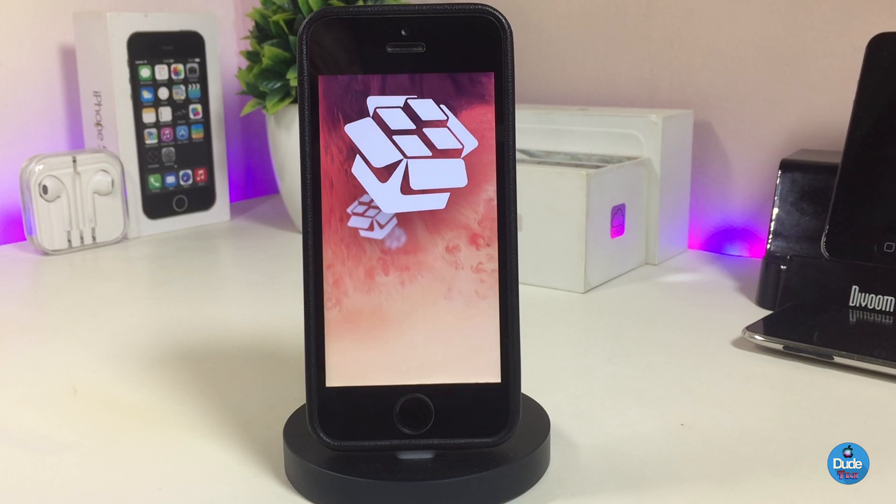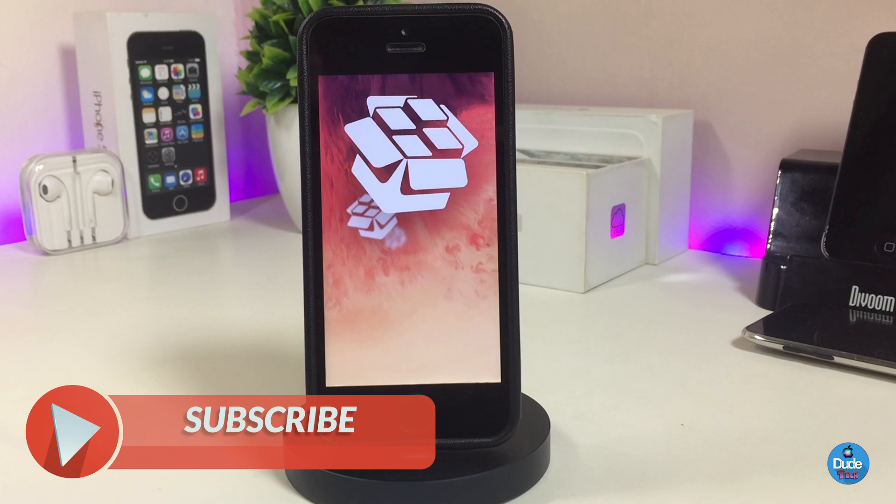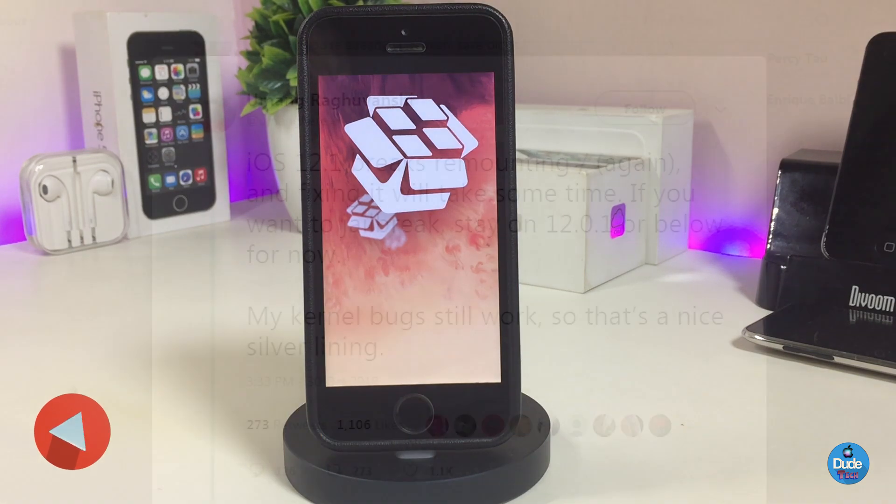Before going through all this information, I'm asking you guys to give the video a big thumbs up, make sure to subscribe, and hit that notification bell so you'll always be notified of new videos.